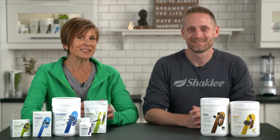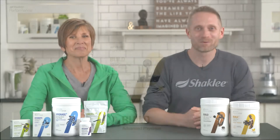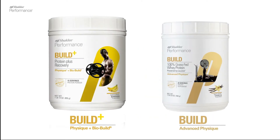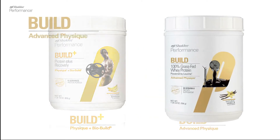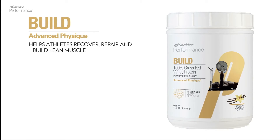Today's focus is on helping build lean muscle in athletes. We have two products to help with this: Performance Advanced Physique 100% Grass-Fed Whey Protein and Physique Plus BioBuild. Advanced Physique 100% Grass-Fed Whey Protein is designed to help athletes recover, repair, and build lean muscle.